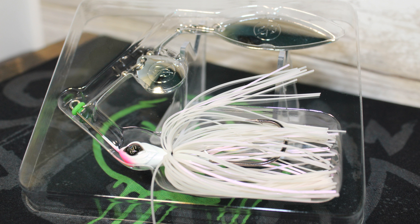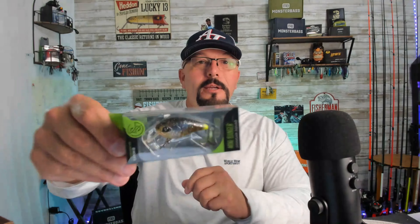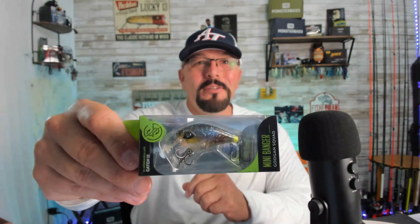Next up, we've got a Zinger spinnerbait — this is a Guggen Squad white spinnerbait. Pretty good-looking bait, and that's included in the Mondo Kit. We've also got a Mini Banger from Guggen Squad, a little square-bill crankbait. The color on this one is Ghost Gill. Another good-looking bait in this Mondo Kit — I've got some pictures I'll throw in here as well.